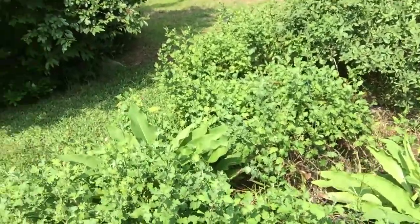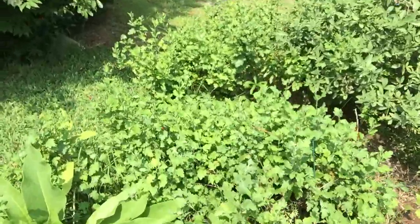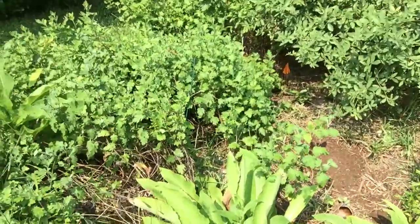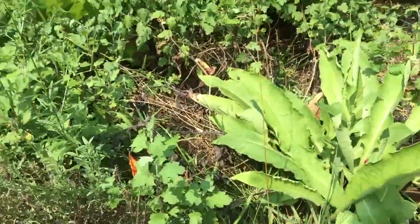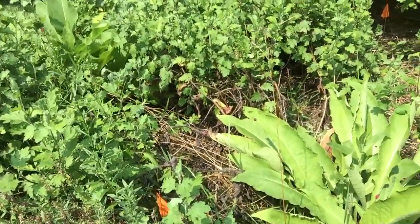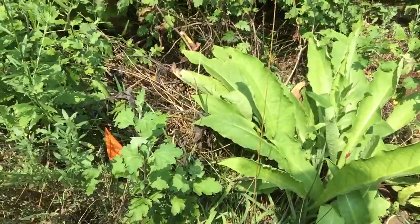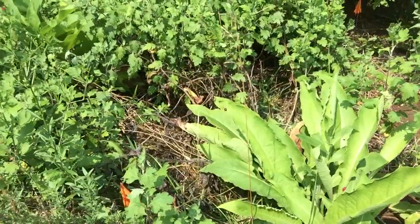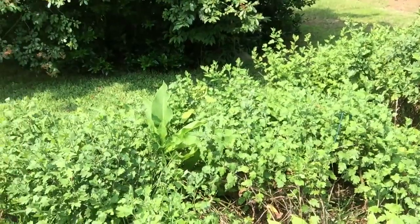This is our chrysanthemums — our tea chrysanthemums — and there is some comfrey in there as well. This is true hyssop, but we had a little bit of rain. It doesn't like wet conditions, and because we're mostly clay, it's not looking really good. Hopefully it comes back.